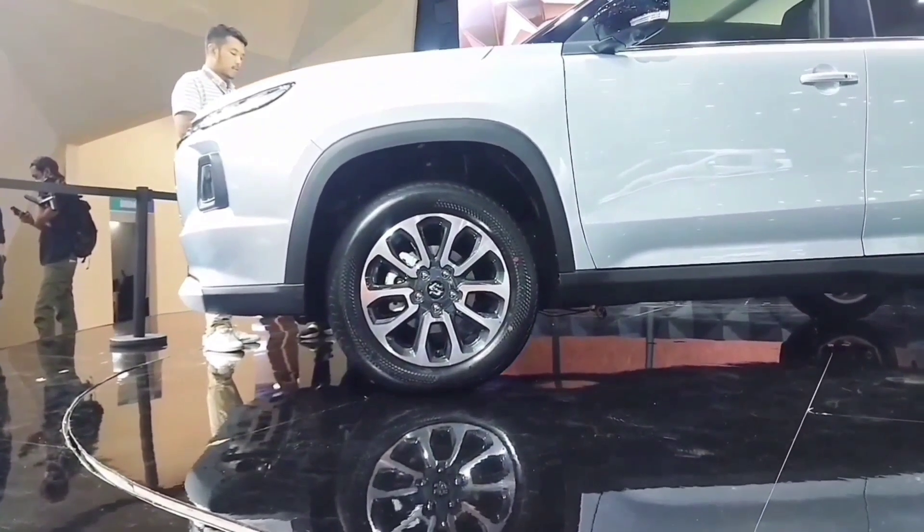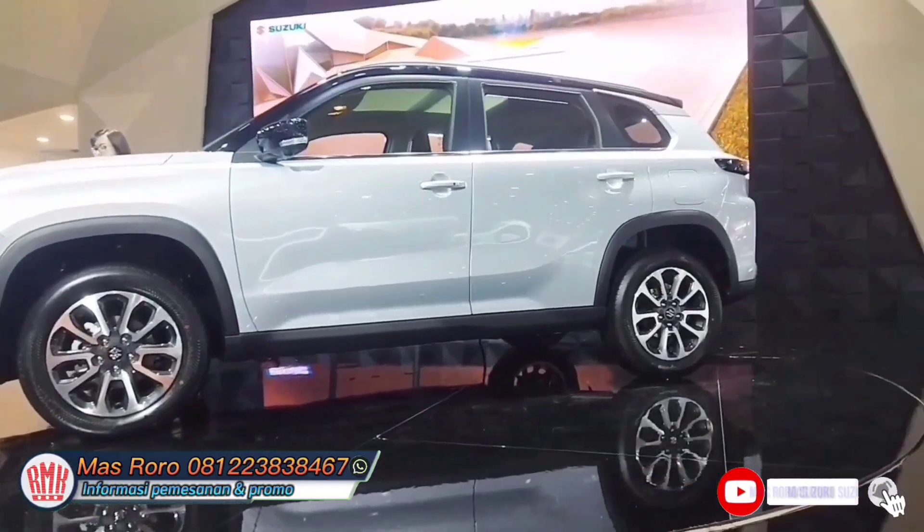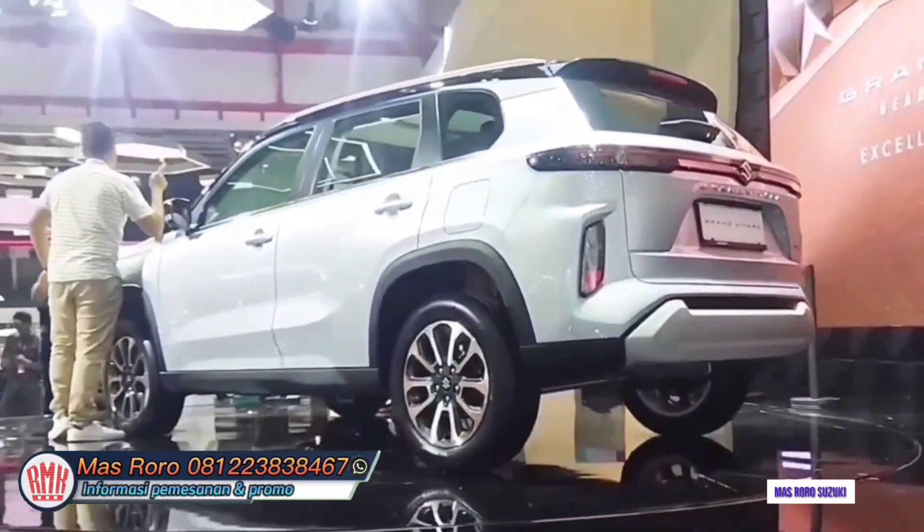Welcome back to Mas Roro, sales mobil Suzuki, Cooper Area Pemesanan Wilayah Jabodetabek. What's up friends! I hope you're in a good mood, healthy, dan serta diberikan rizkinya yang berlimpah.